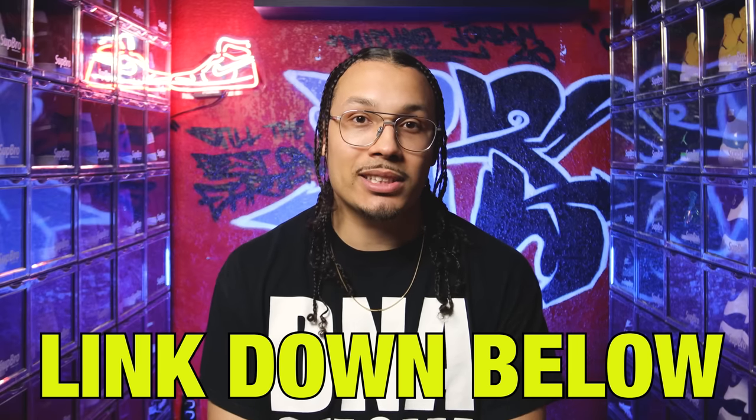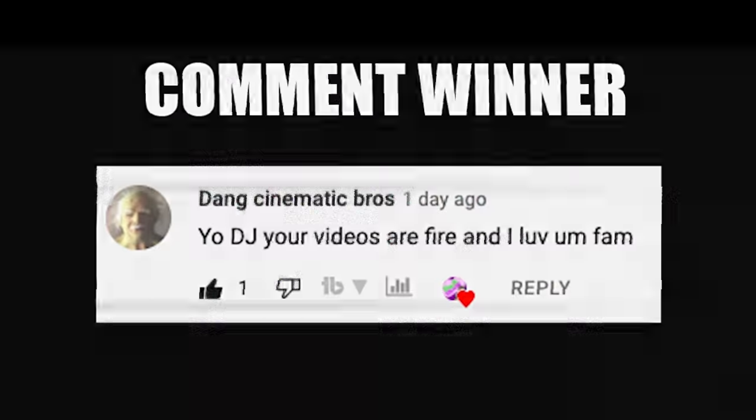Shout out to DraftKings for sponsoring this video. If you want to see more videos like this, don't forget to hit that subscribe button and join the fam. If you enjoyed this video and want to grow your collection or make extra money on the side, I built a VIP mastermind that will teach you everything I've learned about growing my sneaker collection over the past 15 years, with access to the DNA Fam community where we talk about investing outside of sneakers. Click the link in the description to get set up. If you made it to the end of this video, drop a comment and let me know some challenge videos I should do this month.